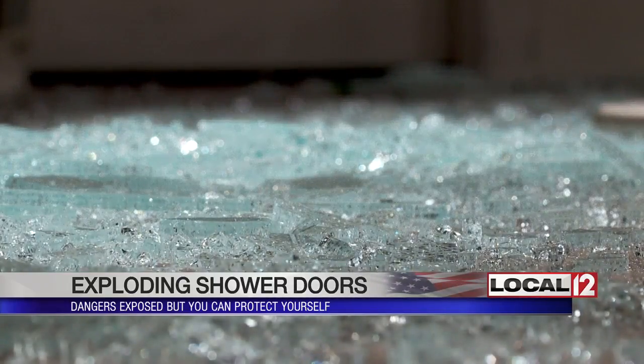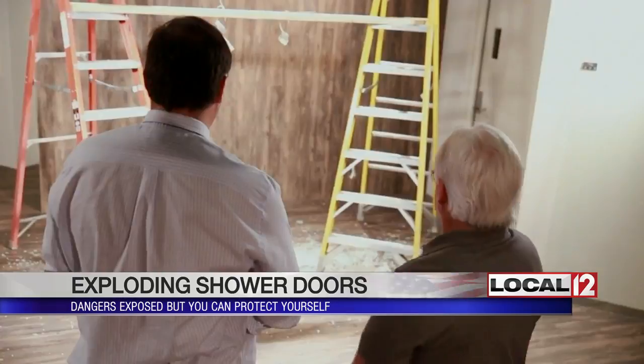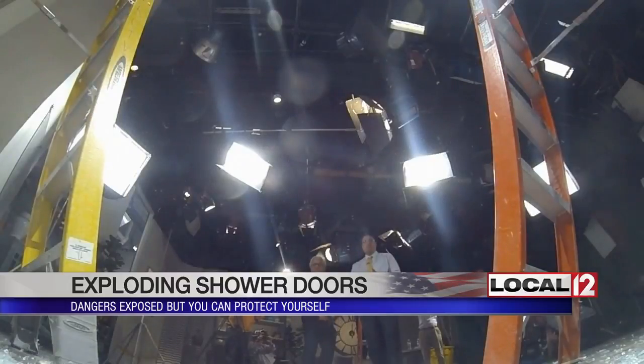Take another look at what that glass did. It shattered — nay, exploded — with extreme force.